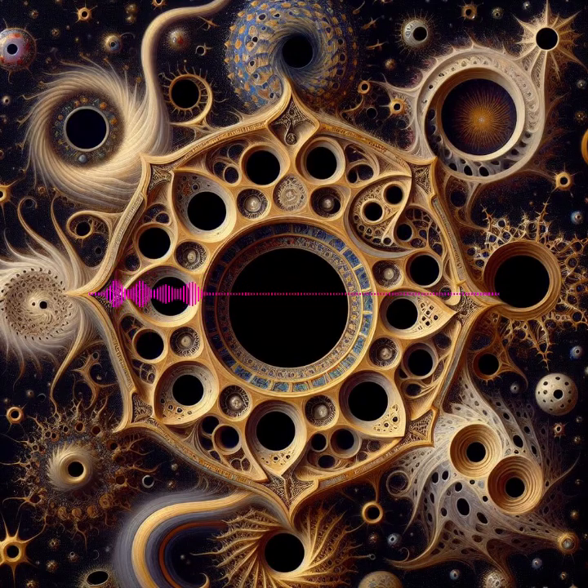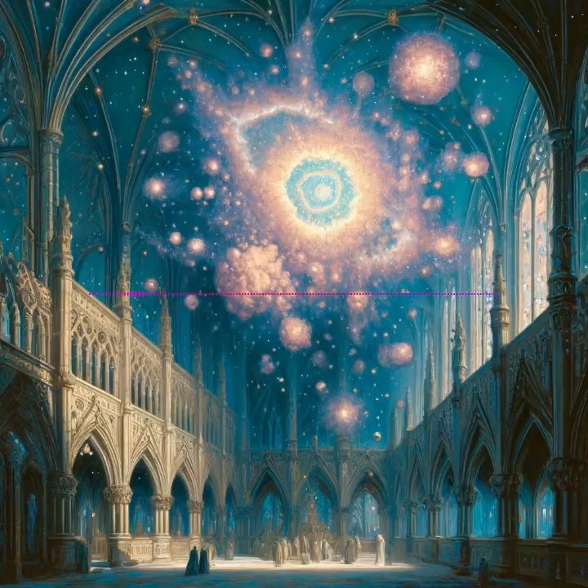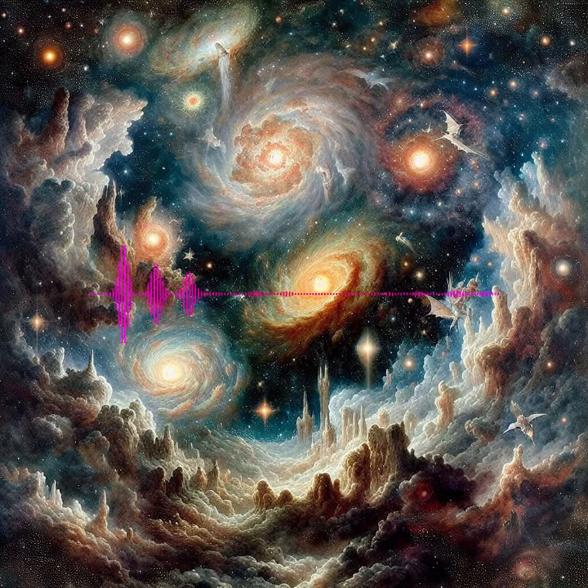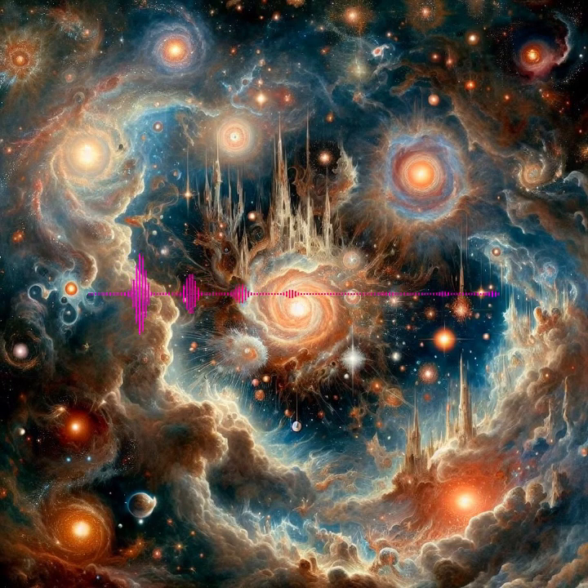Black Holes: The ultimate fate of the most massive stars, these enigmatic points in spacetime demonstrate the extremes of gravity, where the normal laws of physics are stretched to their limits. Conclusion — A Universe of Wonders: From the ethereal beauty of nebulae to the ancient majesty of star clusters, and the dramatic life cycles of stars, these celestial phenomena offer more than just a spectacle. They are fundamental to our understanding of astrophysical processes, enriching our knowledge of the universe's structure, dynamics, and evolution.